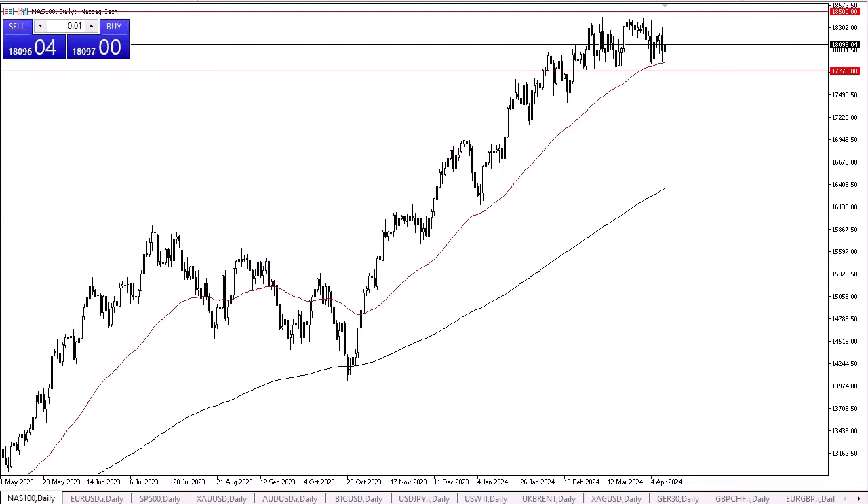The NASDAQ 100 initially fell during the trading session on Thursday but then turned around to show signs of strength just above the 50-day EMA. The market looks as if we are still consolidating, and given enough time I think the 17,775 level will end up being a major support. The 50-day EMA sits just above there.